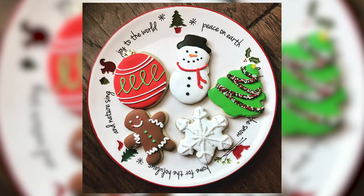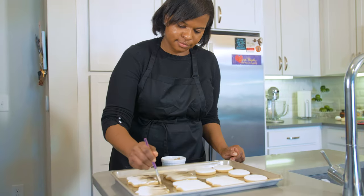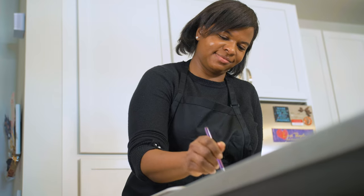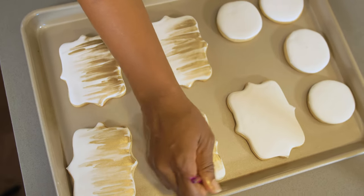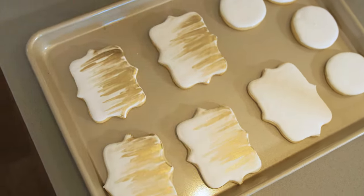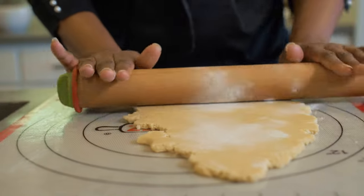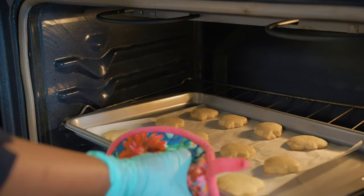Christmas time is definitely my busiest, where I typically make about 50 dozen cookies a month. I really enjoy baking as a creative outlet. I'm hoping to formalize it more and officially get an LLC and a cottage license this year, but I think of it more as a hobby than a business right now — though I'm looking forward to making it a more traditional business over the next year.